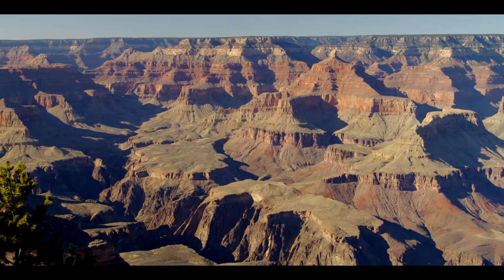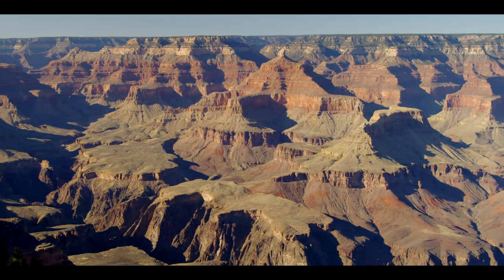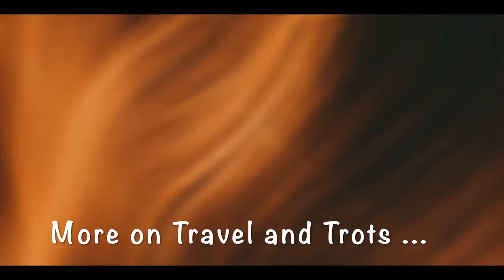I apologize for the shakes in this video, as getting camera gear on board the helicopter was not an option. Hope you found this video useful — if you did, please give it a thumbs up, subscribe to my channel, and click the notification button so you don't miss any upcoming videos.